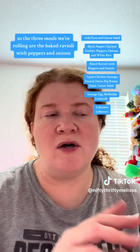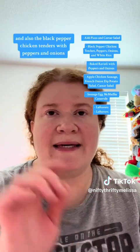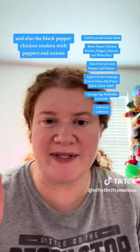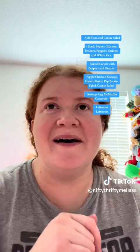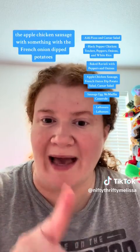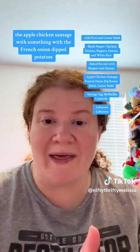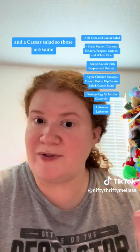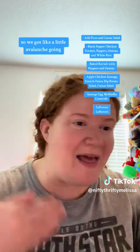The three meals we're rolling are the baked ravioli with peppers and onions, the black pepper chicken tenders with peppers and onions and maybe a side dish — I can't remember, it'll all be in my little list — and a third meal: the apple chicken sausage with the French onion dip potatoes and a Caesar salad. Those are some hefty meals that will also yield leftovers. So we've got like a ball rolling — Indiana Jones style — I haven't had coffee, can you tell?